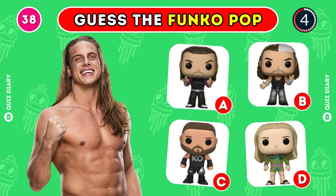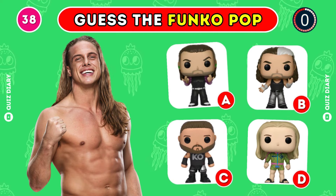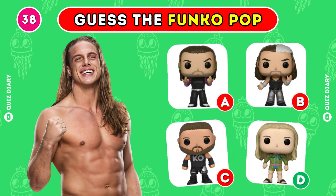Can you pick the correct Funko Pop of Matt Riddle? Option D for sure.